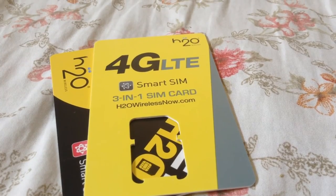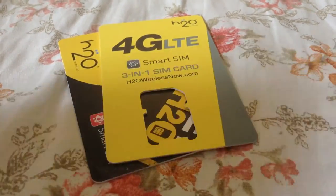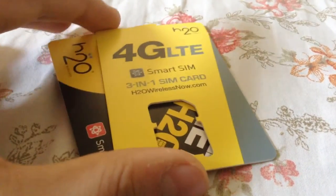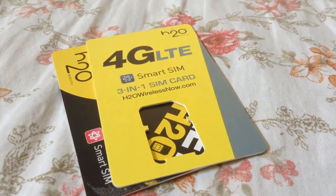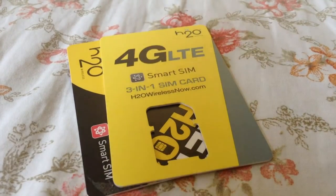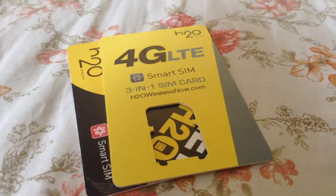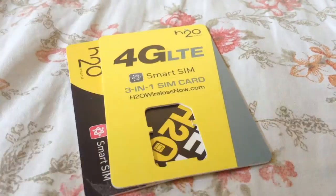Hey, what's up guys, it's your boy WMW3 Game Plus. Today's video we'll be talking about: is H2O Wireless worth it? I'll go through all the plans, features, and all the other stuff, including what I used to have and why I switched to H2O. So let's get right into it.